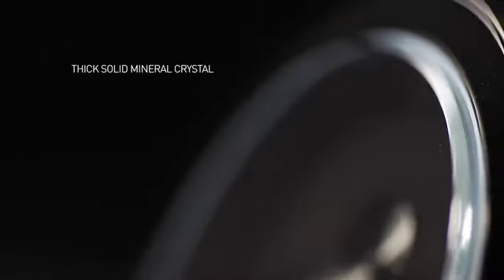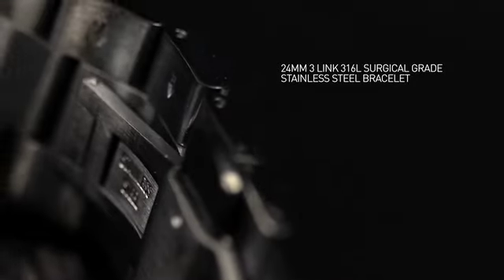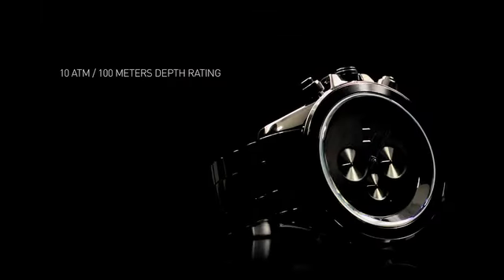It has a raised solid mineral crystal, a 24mm 3-linked 316L surgical grade stainless steel bracelet, a butterfly deployant clasp, and is rated 10ATM, 100 meters.